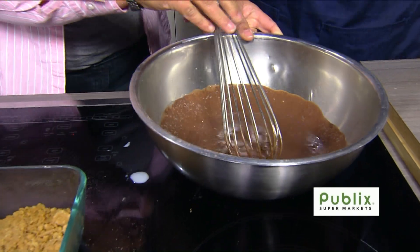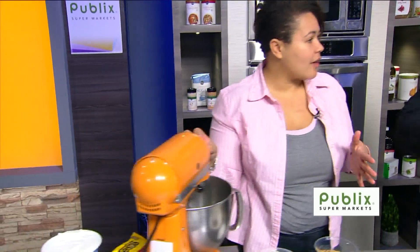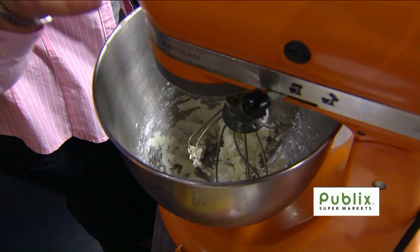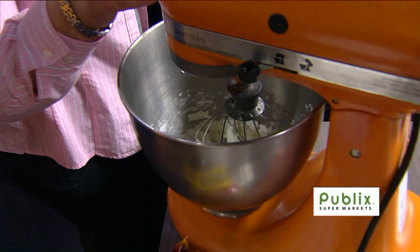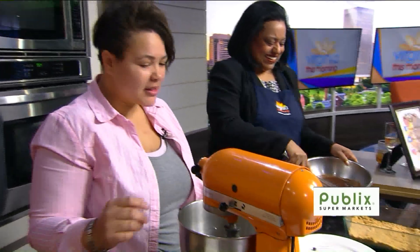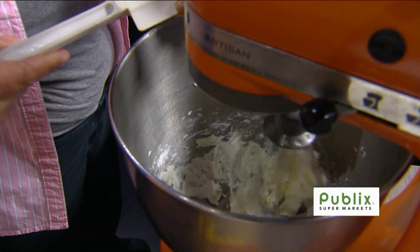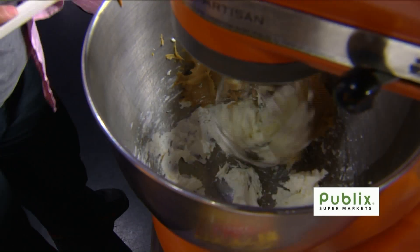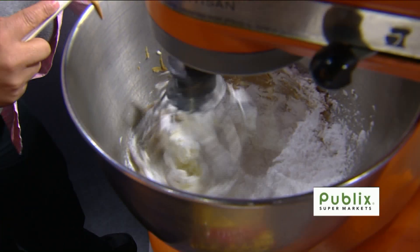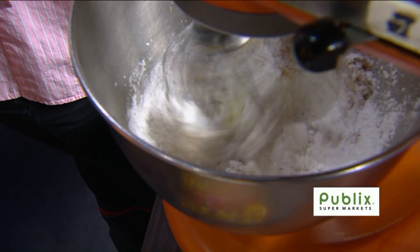Have it ready to go. In my mixer, we already have about four ounces of cream cheese — make sure it's at room temperature, just like we always say. When we're baking, we talk about this all the time: it makes a huge difference. You're either going to get clumps or it's going to be smooth. With that, we're going to add in some vanilla that's already in there, some peanut butter, and then about three-fourths cup of powdered sugar, and that's going to make it really nice and fluffy.